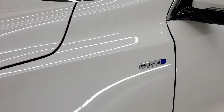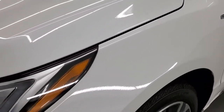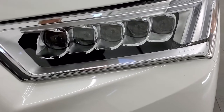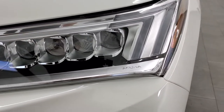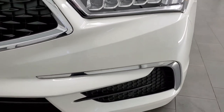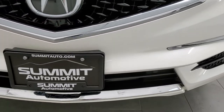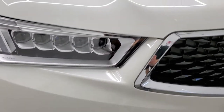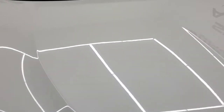The front fender is in excellent shape; you get the hybrid badge right there. You get five different headlights — these are LED headlamps and LED running lights. The front bumper is in excellent shape. I didn't see any dents, dings, scuffs, cracks, or rock chips on it — looks really good. The hood is in excellent shape as well.